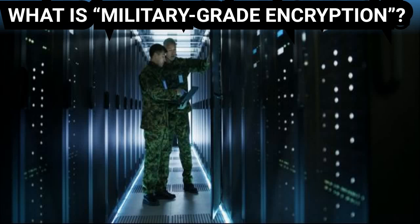What is military-grade encryption? Many companies tout military-grade encryption to protect your data. If it's good enough for the military, it must be the best, right? Well, kind of. Military-grade encryption is more of a marketing term that doesn't have a precise meaning.